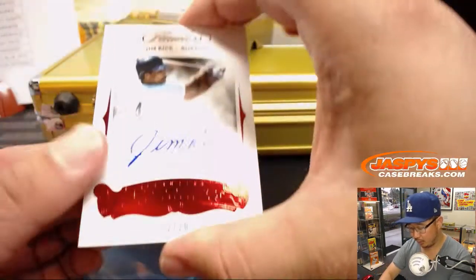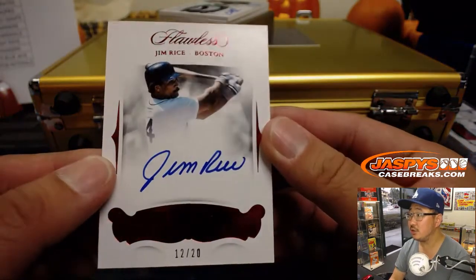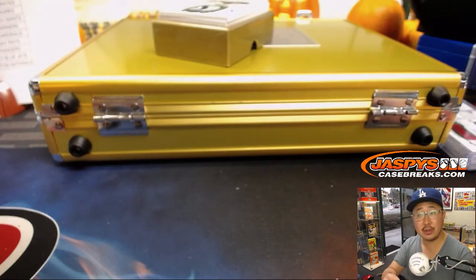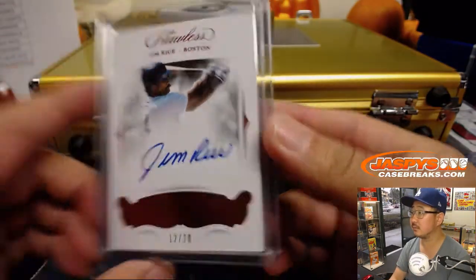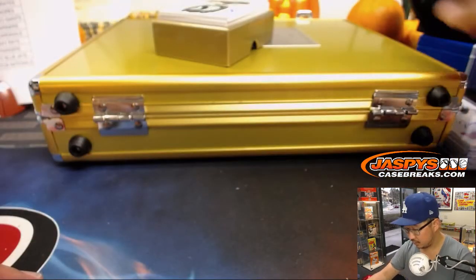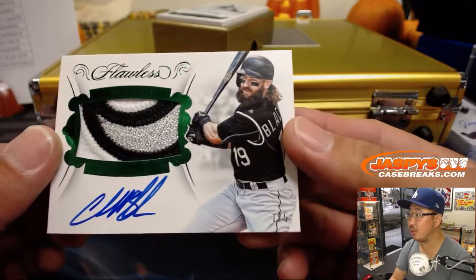We've got old Red Sox legend Jim Rice, 12 out of 20 on that one. Jeremy 33 with the Bo Sox. Nice — Rice.